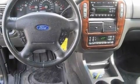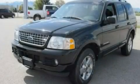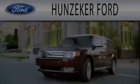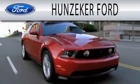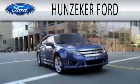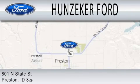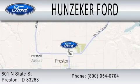This automobile won't last long at this price. Call and arrange a test drive now. Hunziker Ford is dedicated to doing everything possible to ensure that the experience you have selecting your next vehicle is as pleasant as possible. We are located at 801 North State Street in Preston.